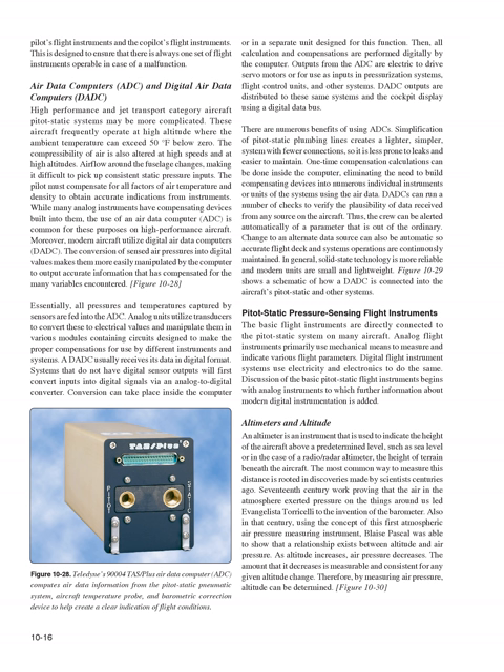Essentially, all pressures and temperatures captured by sensors are fed into the ADC. Analog units utilize transducers to convert these to electrical values and manipulate them in modules designed to make proper compensations for different instruments and systems. A DADC usually receives its data in digital format; systems without digital sensor outputs first convert inputs via an analog-to-digital converter, either inside the computer system or in a separate unit. All calculations and compensations are then performed digitally. Outputs from the ADC are electric to drive servo motors or for use in pressurization systems and flight control units; DADC outputs are distributed using a digital data bus.